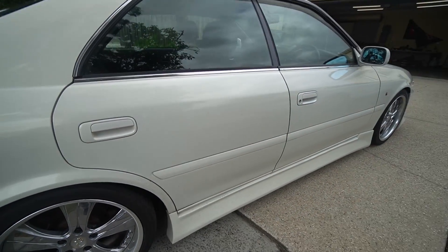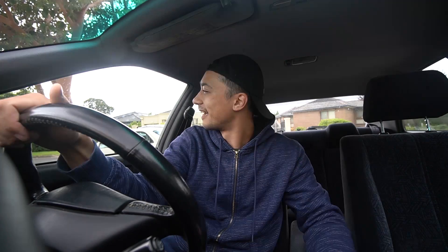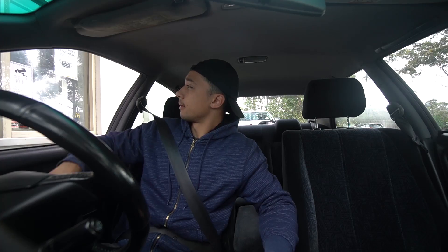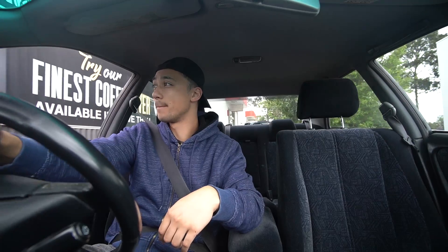Before we put the GoPro on my head, we're first going to go to McDonald's and pick up a coffee because it's a really early start to today's video. I'm pretty tired and pretty drowsy, and coffee is the best thing in the world - prove me wrong. Got to watch the coffee and the camera, but we've got cup holders in this car, so yeah baby.